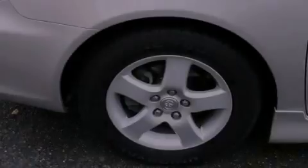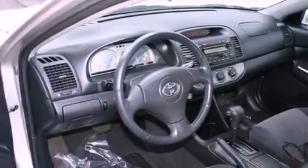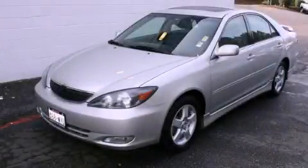Its top features include a power sunroof, a rear window defroster, a CD player, a leather-wrapped steering wheel, alloy wheels, and cruise control. Please call today to reserve this vehicle for a test drive.